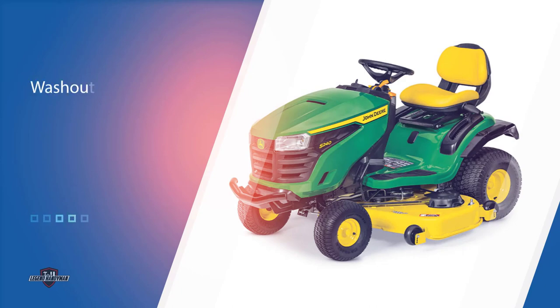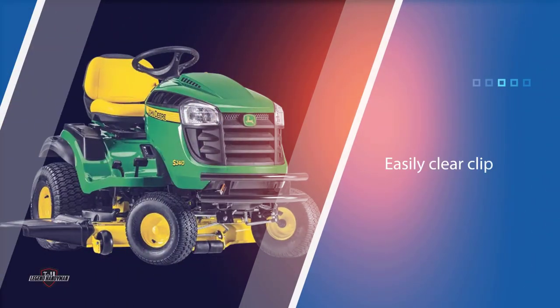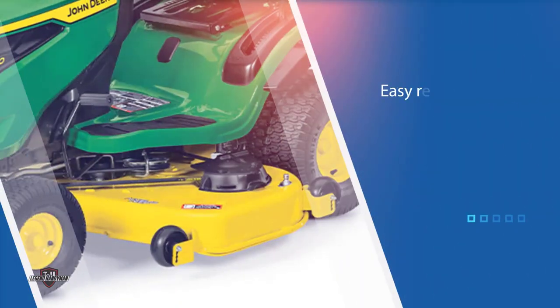Consumer Reports added that this John Deere riding mower and tractor benefits from a comfortable high-back seat that gives you a clear view of the fuel level, and a washout port that lets you easily clear clippings beneath the mower deck. Overall, this is a nice and attractive John Deere lawn tractor that you could have today for your lawn.